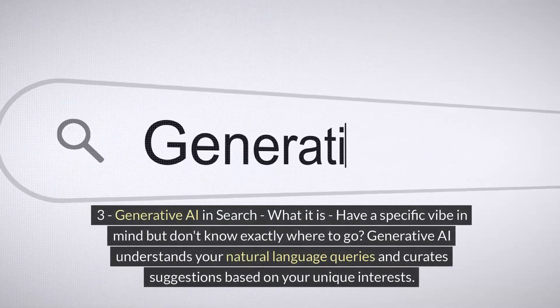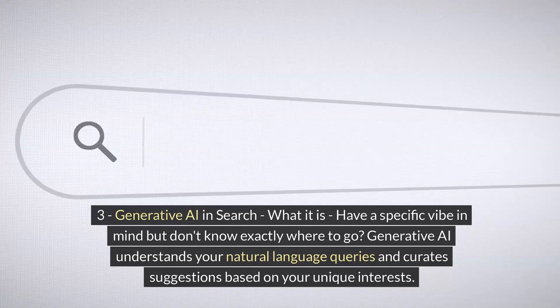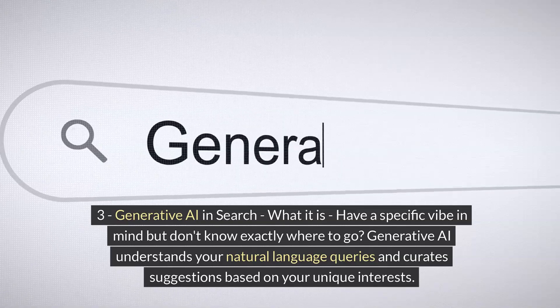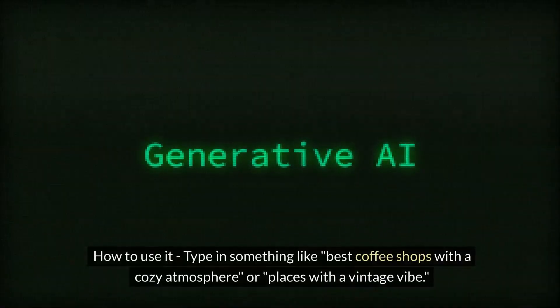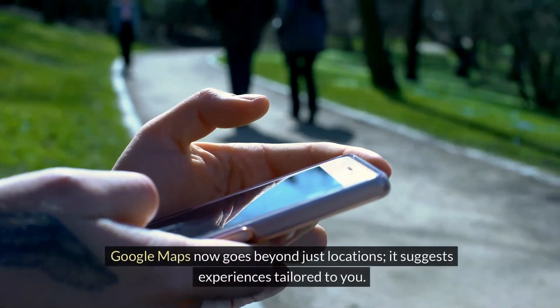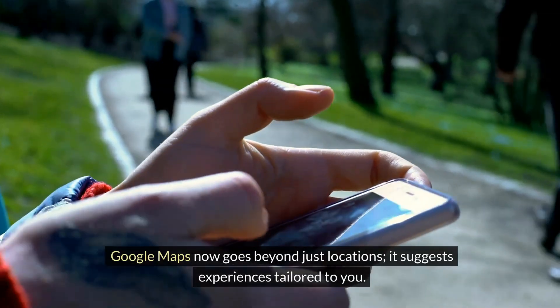Generative AI in Search. Have a specific vibe in mind but don't know exactly where to go? Generative AI understands your natural language queries and curates suggestions based on your unique interests. Type in something like 'best coffee shops with a cozy atmosphere' or 'places with a vintage vibe.' It's like having a friend who knows your taste — Google Maps now goes beyond just locations and suggests experiences tailored to you.